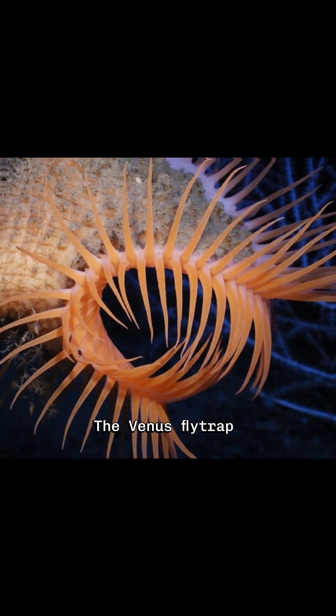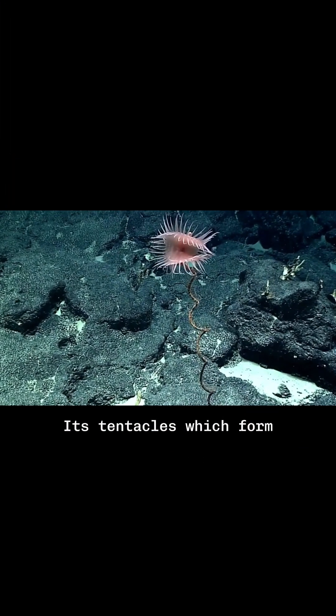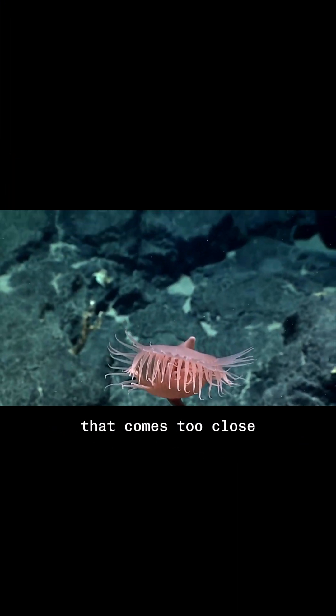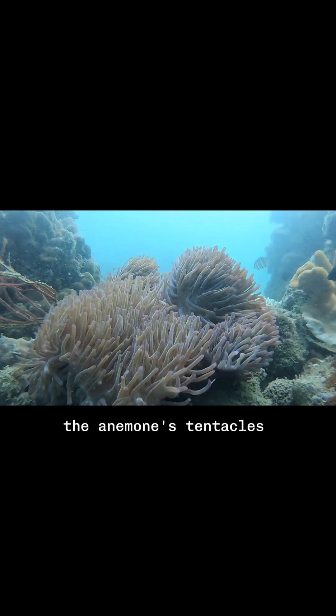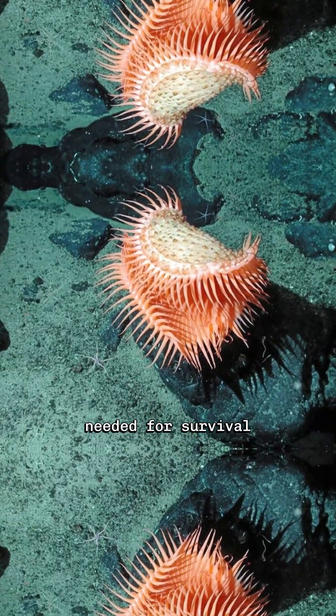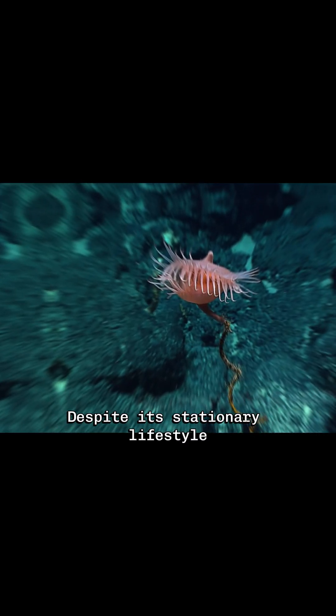The Venus Flytrap Sea Anemone gets its name from its unique feeding mechanism. Its tentacles, which form a cup-like structure, can snap shut to trap prey that comes too close. This rapid movement is similar to how the Venus Flytrap plant captures insects. Once the prey is caught, the anemone's tentacles secrete digestive enzymes to break down the meal, absorbing the nutrients needed for survival in the nutrient-scarce deep-sea environment.